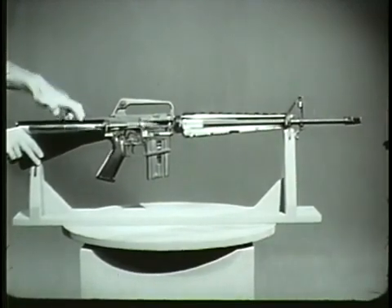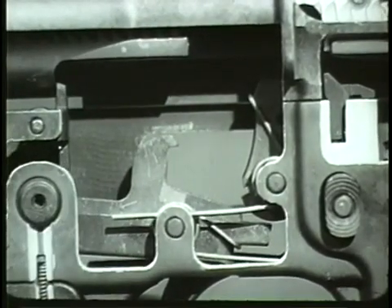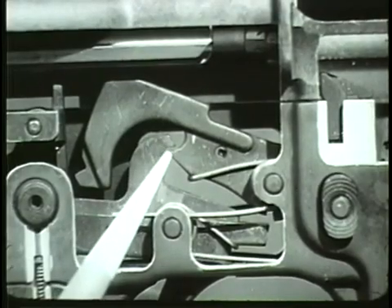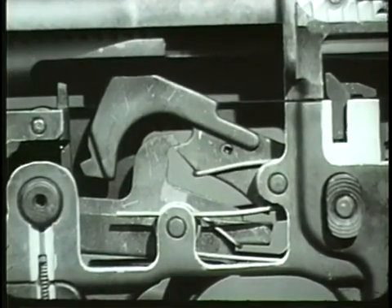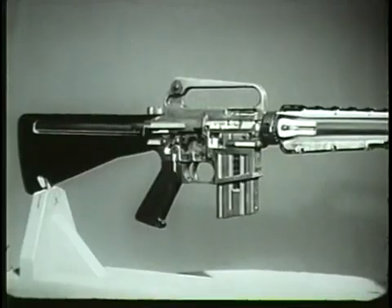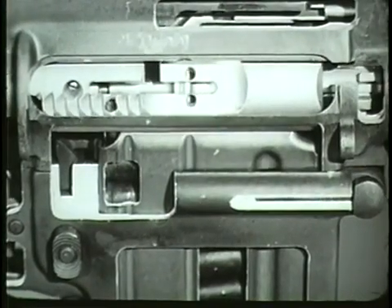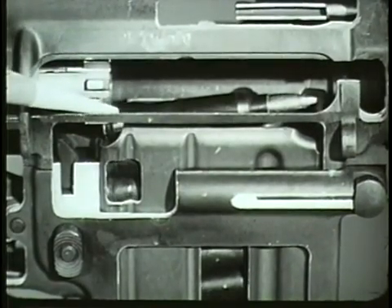During the rearward movement of the bolt carrier group, another action occurs: cocking. As the bolt carrier group moves rearward, it overrides the hammer and forces it down into the receiver, compressing the hammer spring. The lower hook of the hammer is engaged with the disconnect. When the trigger is released, the hammer slips from the disconnect and is caught by the nose of the trigger. The weapon is cocked. Another simultaneous action occurs during the rearward movement of the bolt carrier group: feeding. As the bolt carrier group clears the top of the magazine and expels the empty cartridge case, a new round is pushed into the path of the bolt by the upward thrust of the magazine follower and spring.